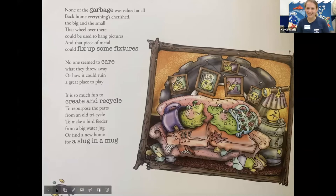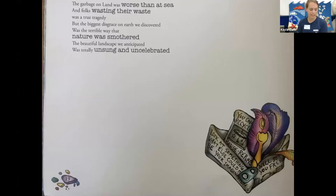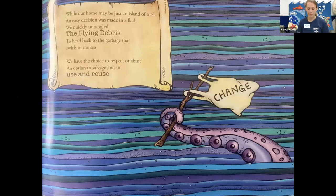You all see the slugs in the mug? I like their family portraits behind them as well. Anyone see crab in this picture? Looks like the crab is hanging out in the sandbox over there. Any guesses what Otter is about to do with that flower? The garbage on land was worse than at sea, and folks wasting their waste was a true tragedy. But the biggest disgrace on earth we discovered was the terrible way that nature was smothered. The beautiful landscape we anticipated was totally unsung and uncelebrated. While our home may be just an island of trash, an easy decision was made in a flash. We quickly untangled the flying debris to head back to the garbage that swirls in the sea. We have the choice to respect or abuse, an option to salvage and to use and reuse.